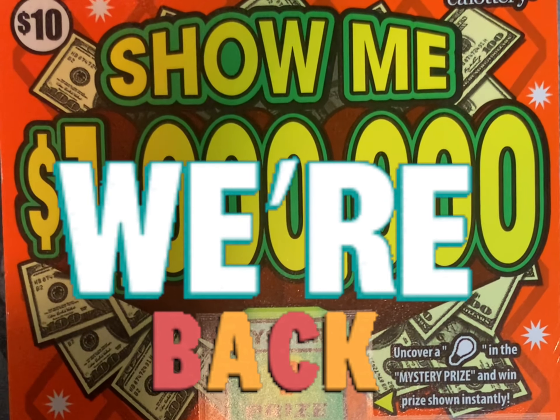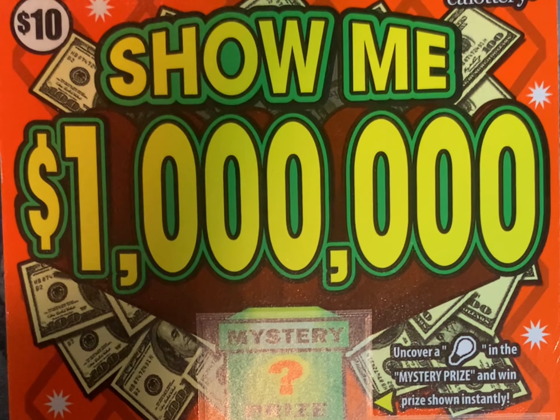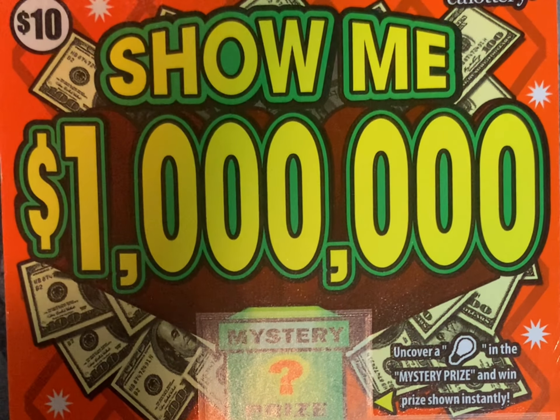Hey guys, guess who it is? It's me, Cece. I'm back. Been a long time. Still trying to get everything together. I told you guys I had been involved in a fire. Finally getting settled. So I was itching to get back to doing my tickets, but I had to get settled and everything first. So now I'm more settled than I was, and I'm ready to jump back in.